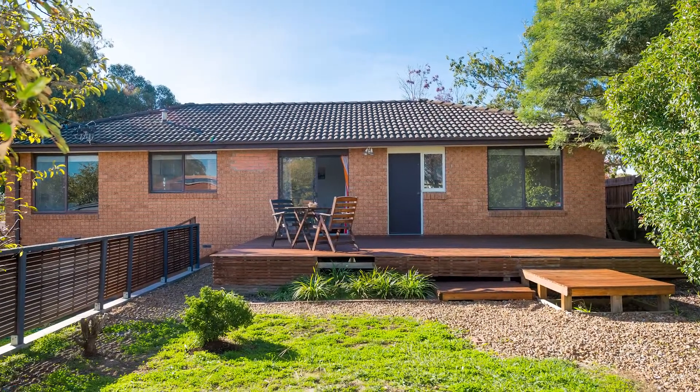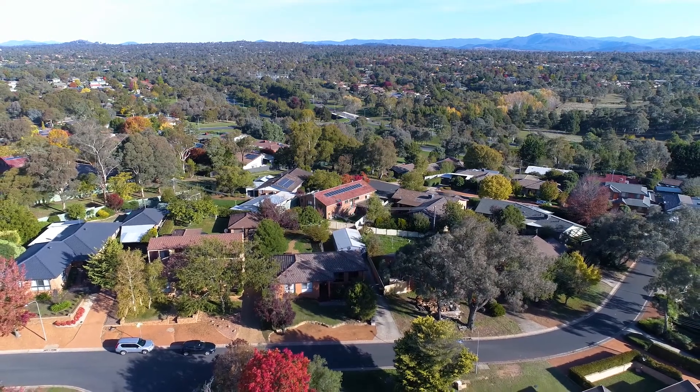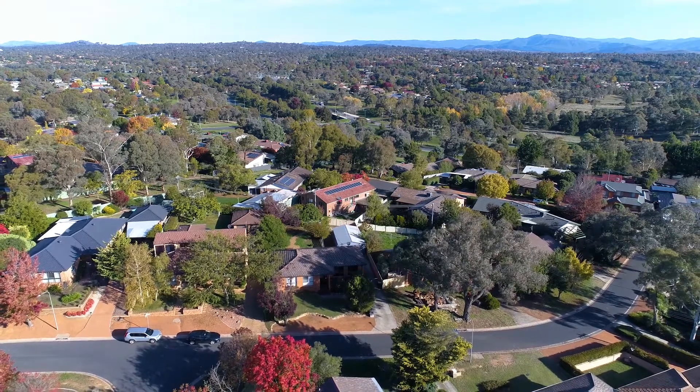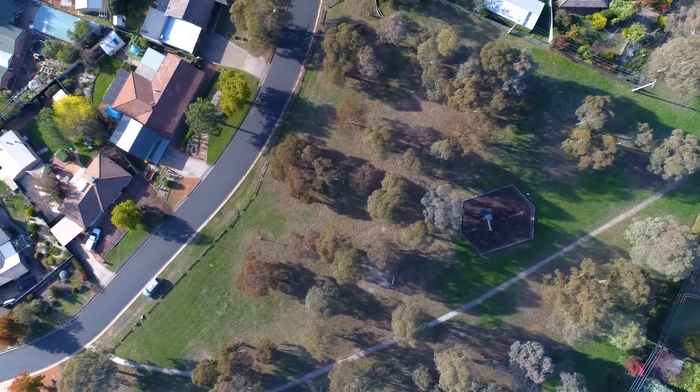And obviously the views out towards the Brindabellas. The location here is brilliant — you're on a quiet looped street, far enough away from things to be left in peace during the day, but still close enough to walk to your local shops. There's also a great park just down the road which is a fantastic place to unwind and enjoy a little more open space.